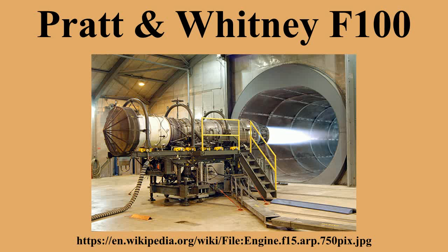Specifications (F-100 PW-229): Type: afterburning turbofan. Length: 191 inches. Diameter: 34.8 inches (inlet: 46.5 inches). Dry weight: 3,740 pounds. Components: dual spool axial compressor with 3 fan and 10 compressor stages; bypass ratio 0.36:1; annular combustors; turbine with 2 low-pressure and 2 high-pressure stages. Performance: maximum thrust 17,800 lbf; military thrust 29,160 lbf with afterburner; overall pressure ratio 32:1; turbine inlet temperature 2,460°F; specific fuel consumption 0.76 lb/hr/lbf (military thrust), 1.94 lb/hr/lbf (full afterburner); thrust-to-weight ratio 7.81.